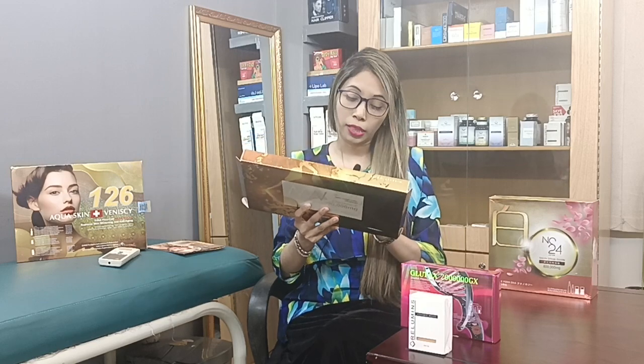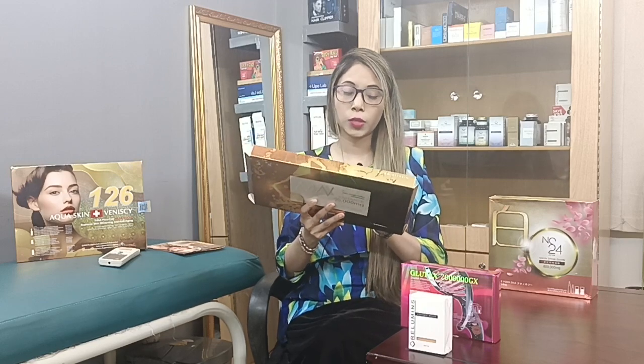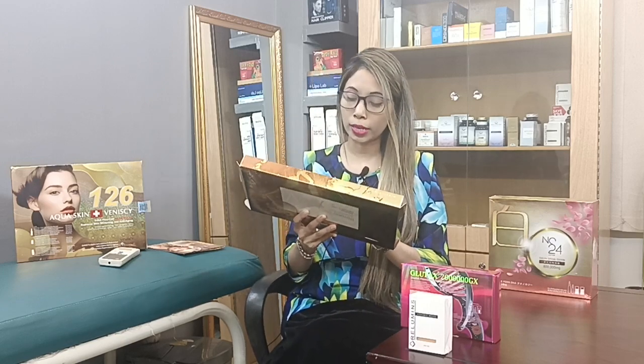Epidermal Growth Factor supports collagen and elasticity for a youthful complexion, renewing and repairing skin cells. The multivitamin component provides essential vitamins to keep the skin glowing and healthy.